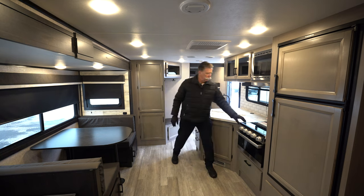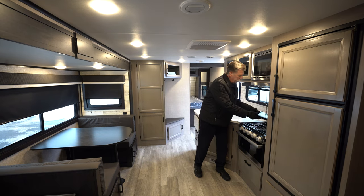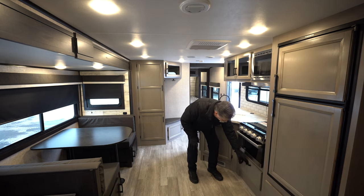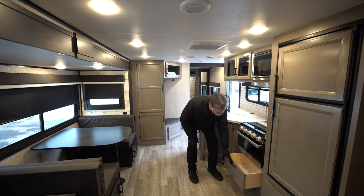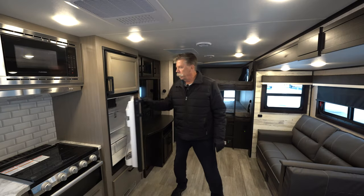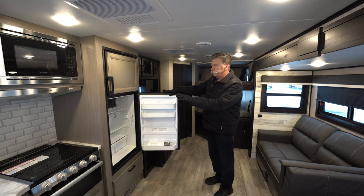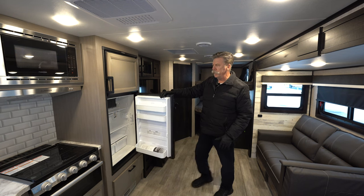It has a traditional three-burner cooktop stove with a knife rack in the back and a nice size oven, with plenty of storage for pots and pans underneath. There's also a nice size fridge — I believe an eight cubic foot — and this particular unit happens to be propane and electric.